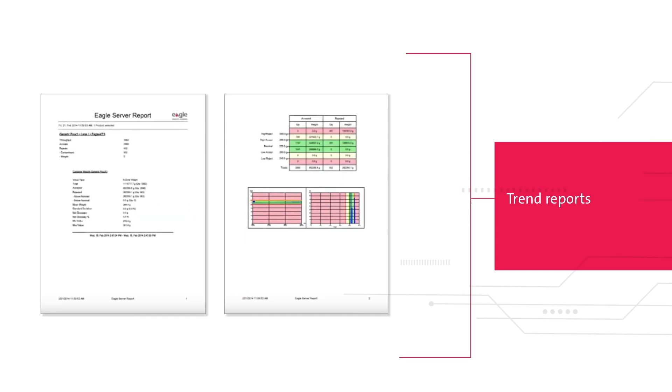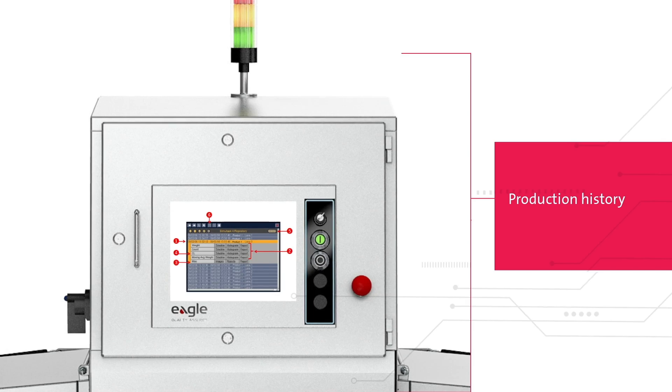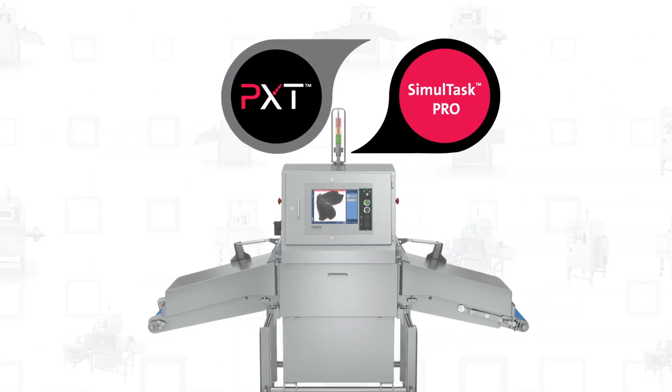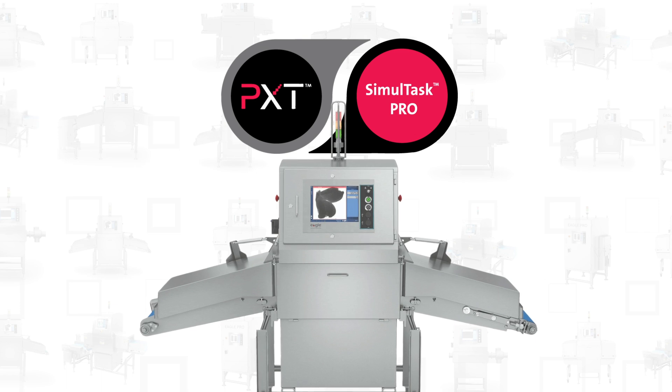Access easy-to-read trend reports to maximize productivity and ensure quality across your production line. Together, these Eagle technologies make the dynamic duo the industry leader in contaminant detection.